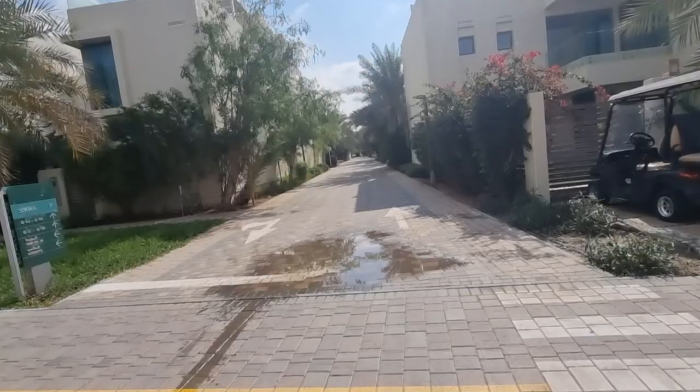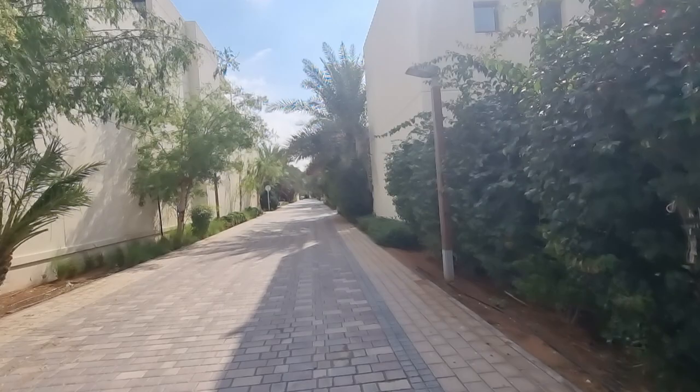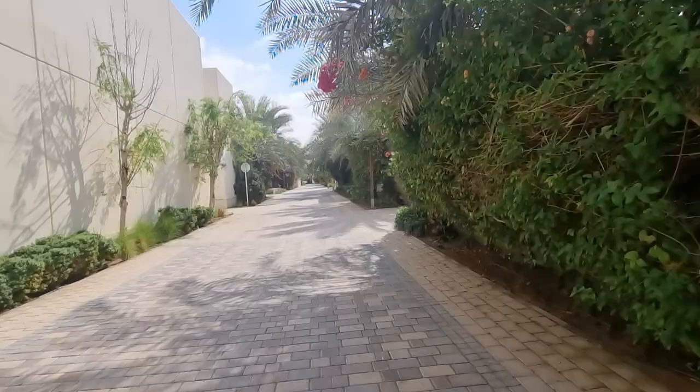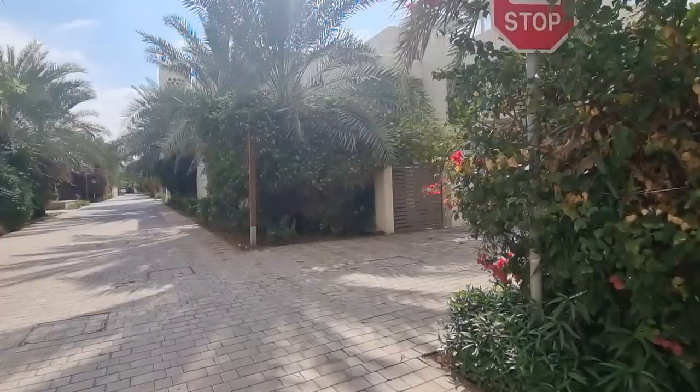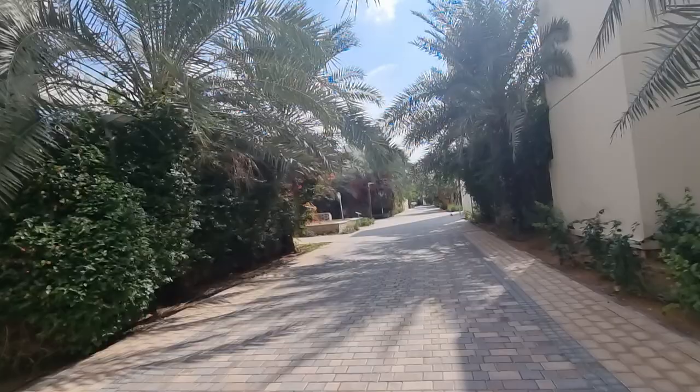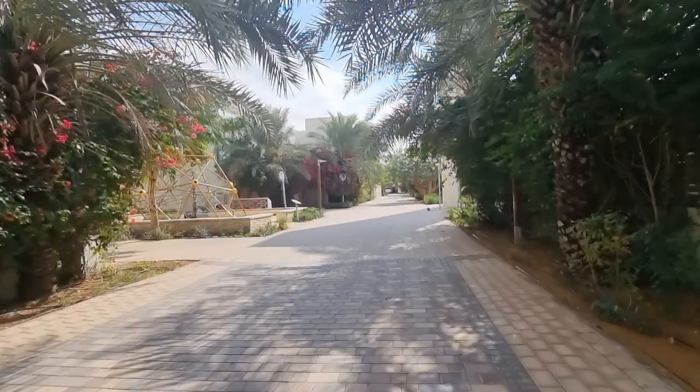Walking down here you can see more of what the homes look like. There are different styles — very spacious, ground plus first floor plus a roof terrace. From the rooftops you actually have views all the way out to the Burj Al Arab on the coast — the seven-star hotel. And isn't it gorgeous? Just no cars. It's so quiet — just people walking and buggies.